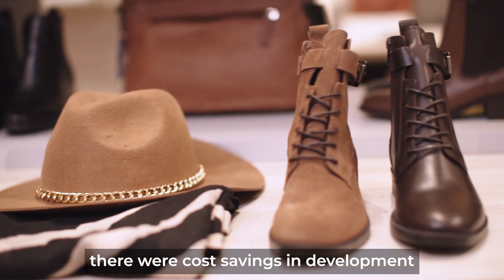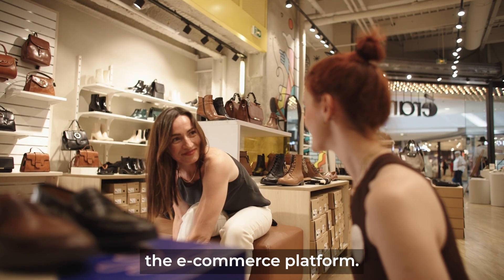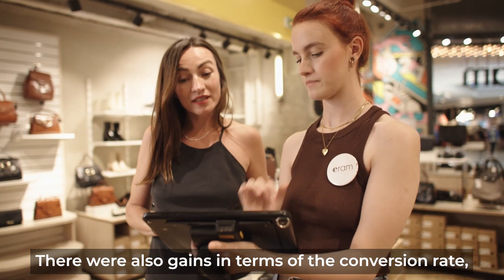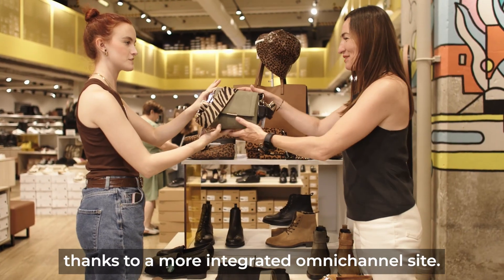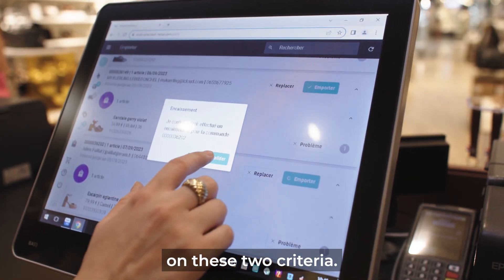In terms of benefits, there were cost savings in development and maintenance costs, linked to the effort to centralize the e-commerce platform. There were also gains in terms of the conversion rate, thanks to a more integrated, omni-channel site. So we can say that we indeed improved on these two criteria.